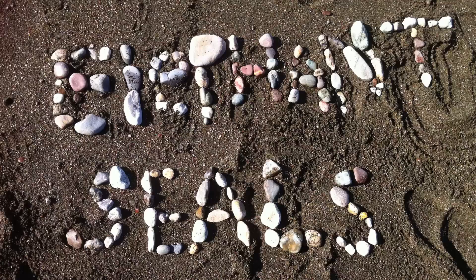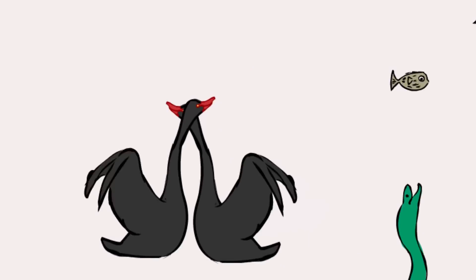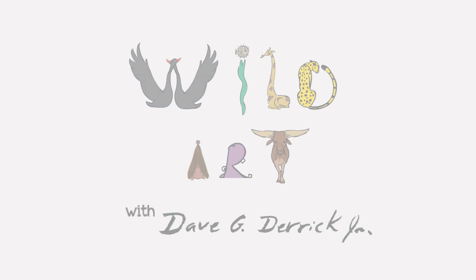An incredible survivor — elephant seals!